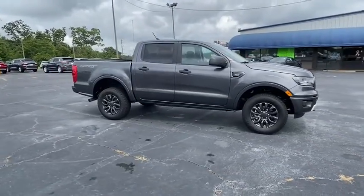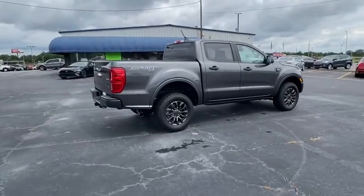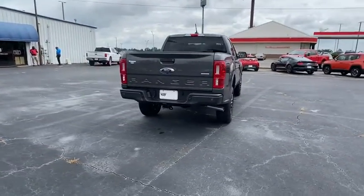We are pleased to show you the 2020 Ford Ranger. Tough inside and out, Ranger proves its metal. Here are some of this vehicle's great options.